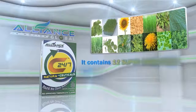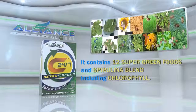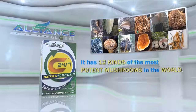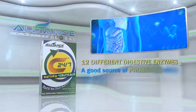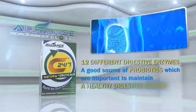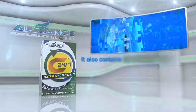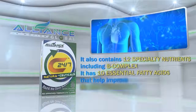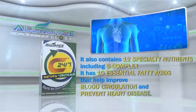It contains 12 super green foods and spirulina blend, including chlorophyll. It has 12 kinds of the most potent mushrooms in the world, 12 different digestive enzymes, and is a good source of probiotics, which are important to maintain a healthy digestive system. It also contains 12 specialty nutrients, including B-Complex, and 10 essential fatty acids that help improve blood circulation and prevent heart disease.